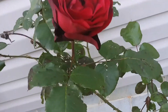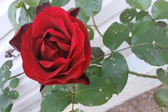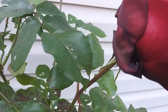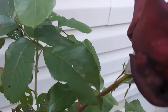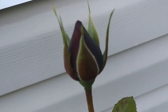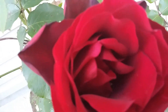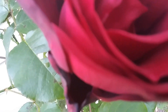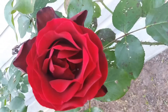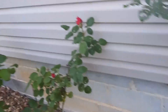Look, this one here just bloomed out and it's actually called a black rose. See how dark these are — they start out real dark and look black, and then they're a dark red. And you talk about a beautiful smell — they are beautifully fragrant.